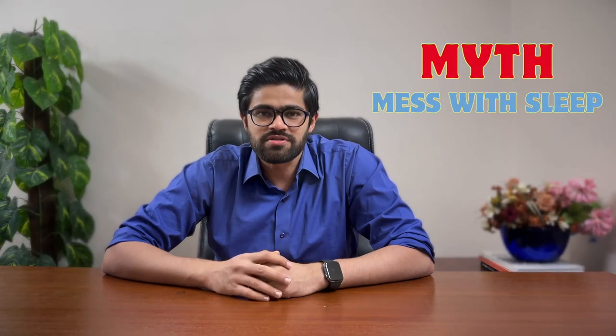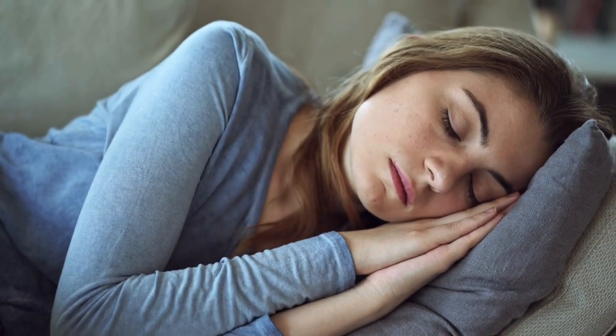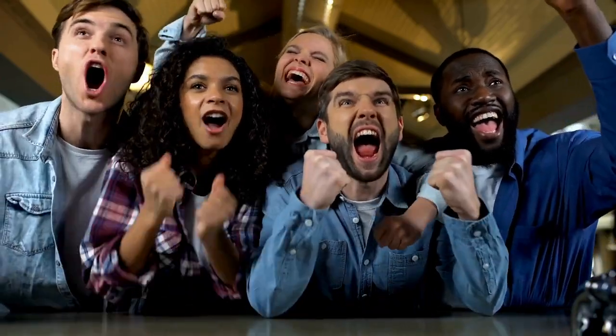Myth number three: they mess with your sleep like a bad mattress. Now, there is some truth to this. Blue light does affect sleep, but filtering it out with lenses isn't a one-way ticket to dreamland. It's also about when you're using your devices and how they affect your brain. For example, if you're watching exciting shows, it activates your brain, causing a problem when you sleep. So it isn't as simple as getting glasses.